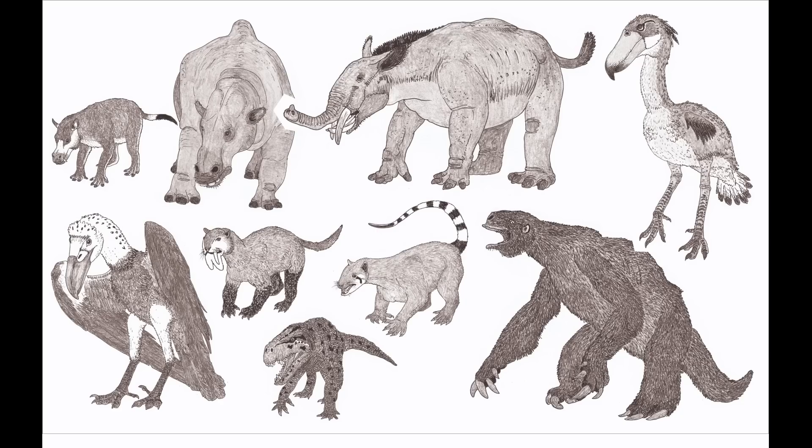I've covered many of these groups on this channel before, the most recent of which being the incredibly diverse Notoungulates, which filled niches ranging from rabbit to wombat to rhino-like. While these were the most common and variable of the South American ungulates, in second place were another significant group, the Litopterns.